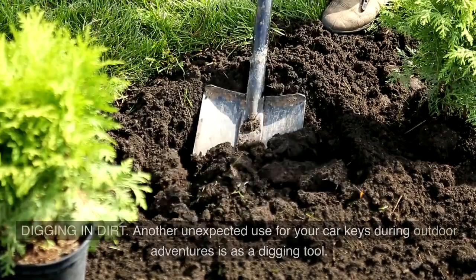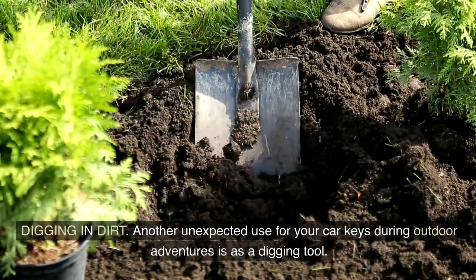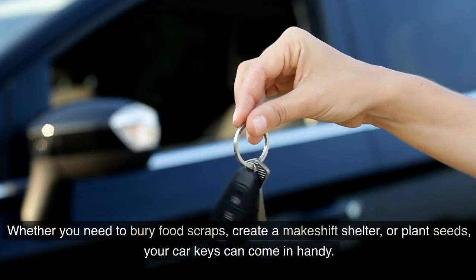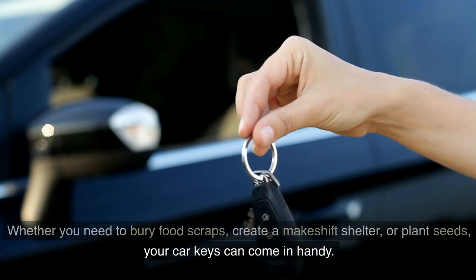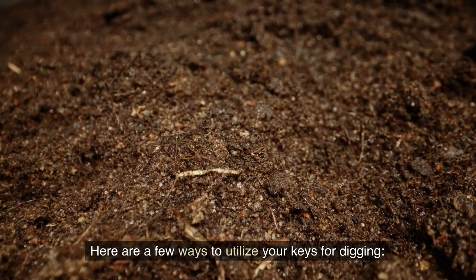Let's dive in. Digging in dirt: another unexpected use for your car keys during outdoor adventures is as a digging tool. Whether you need to bury food scraps, create a makeshift shelter, or plant seeds, your car keys can come in handy. Here are a few ways to utilize your keys for digging.